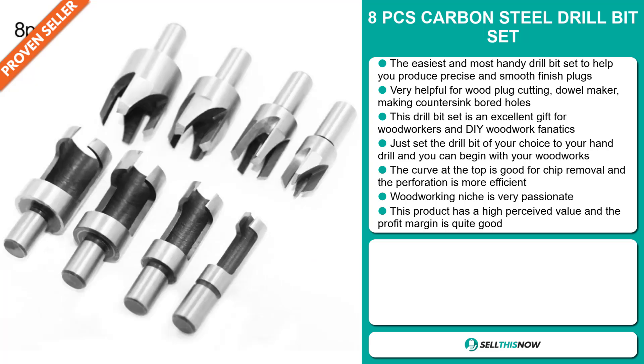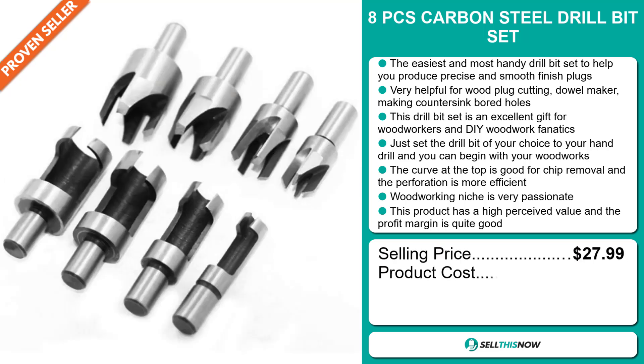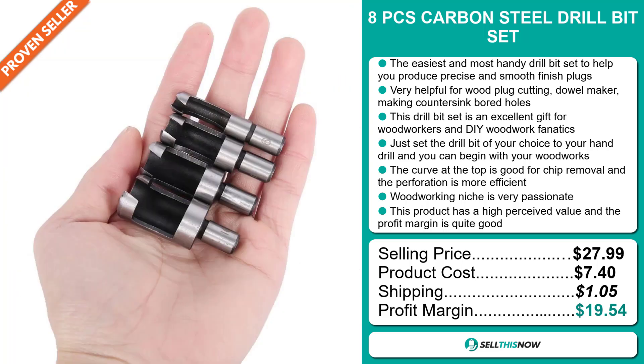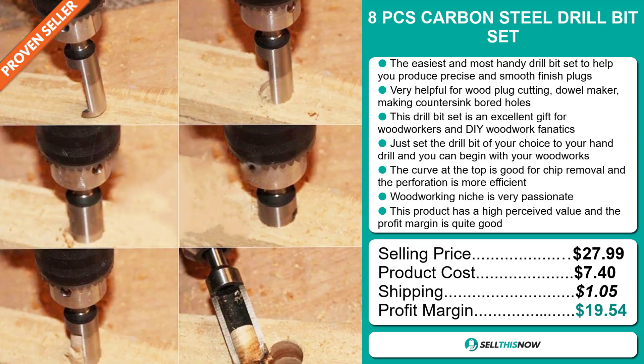This product has a high perceived value and the profit margin is quite good. The selling price for the 8-Piece Carbon Steel Drill Bit Set is just under $28, whereas the product cost is only $7.40. Shipping will set you back $1.05, so you're looking at a very good profit margin of $19.54. Sell this now!